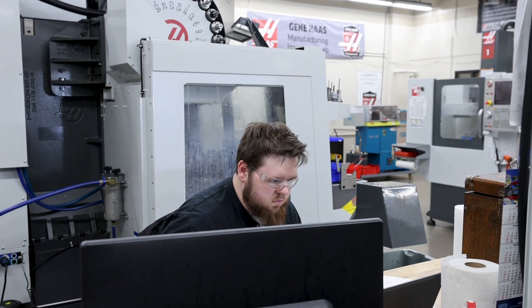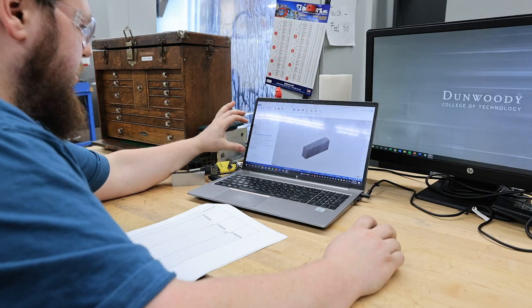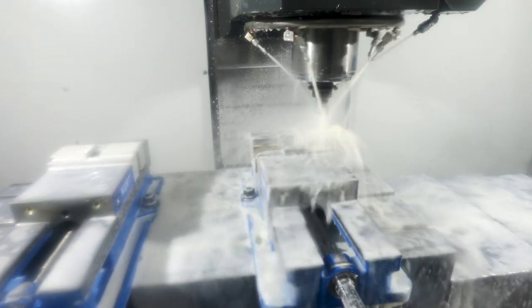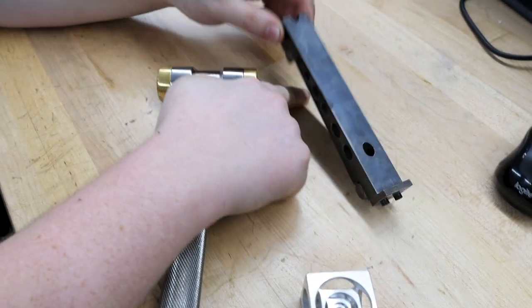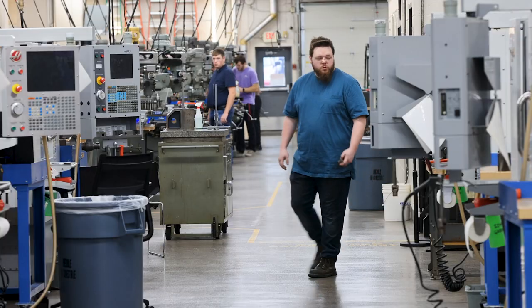I got tired of handing prints over to machinists to make things, and I realized — no, I want to be on the other end of that. I want to be on the end where I can make parts, receive prints, and turn them into real, actual parts that people can hold and are tangible.